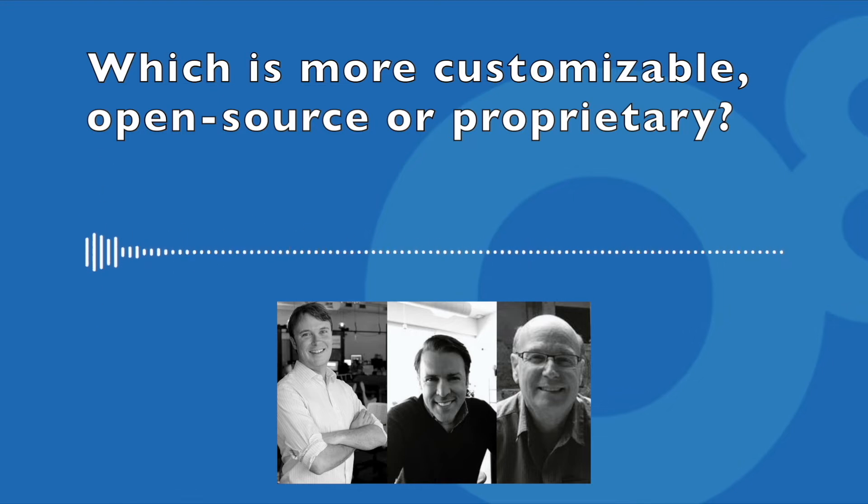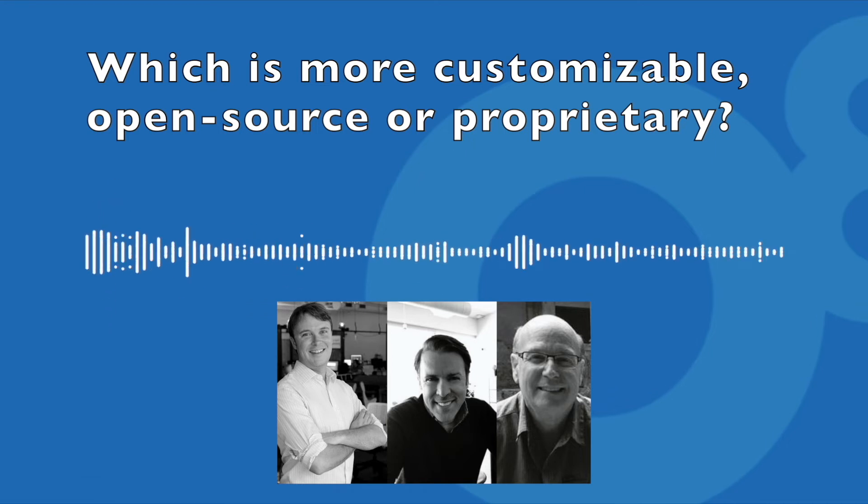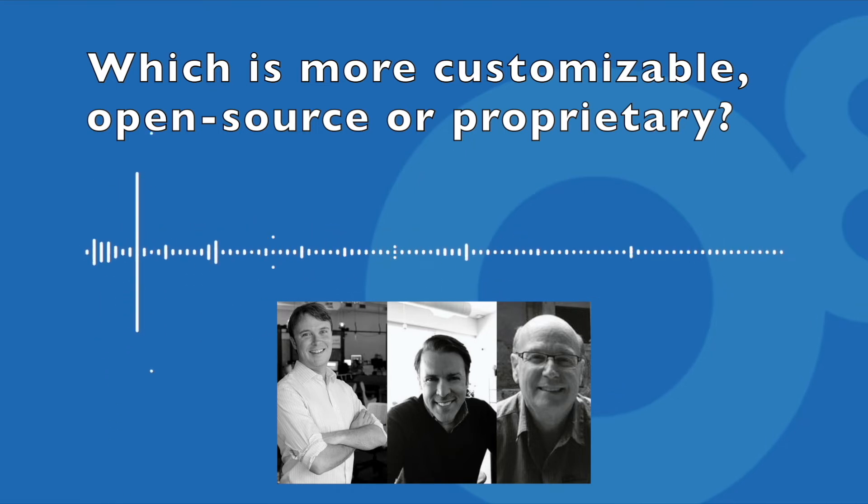That's not to say that proprietary systems aren't customizable, but generally not to the same degree. You don't want to be in there modifying the core of Drupal or WordPress because then that breaks things. You've got this core in both systems that stays the same and gets upgraded with security fixes, but everything else outside of the core you can customize.